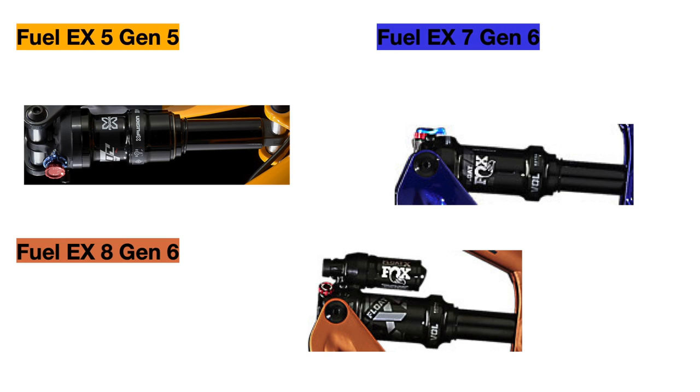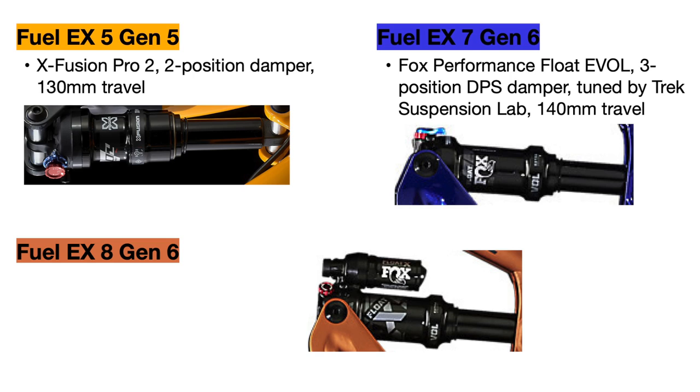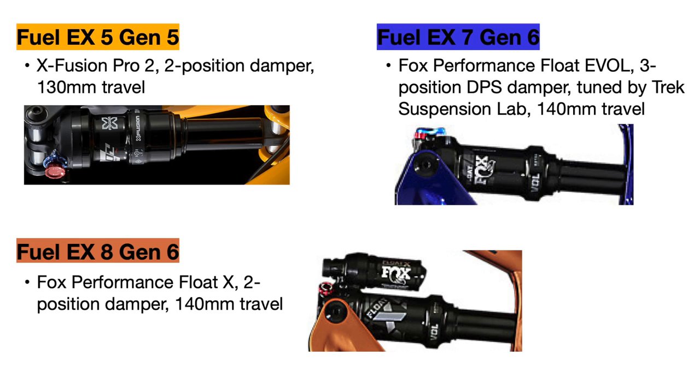For the rear shocks, the Fuel EX 5 Gen 5 uses the entry-level X-Fusion Pro 2 shock with a 2-position damper, so it is either fully engaged or fully locked out, and it has 130mm of travel. The Fuel EX 7 upgrades to the Fox Performance Float Evol shock with a 3-position DPS damper, giving you a middle adjust setting that is stiffer for harder hits but not fully locked out, and travel increases to 140mm. The Fuel EX 8 uses the 140mm Fox Performance Float X shock with a 2-position damper, but this shock is a lot better since it has an external reservoir and much better damping to tackle rougher stuff on the trail.